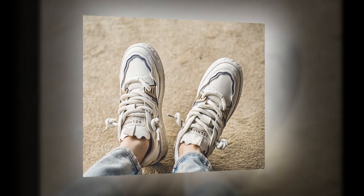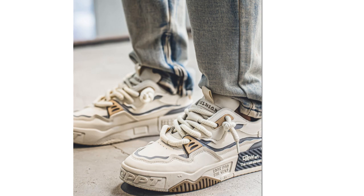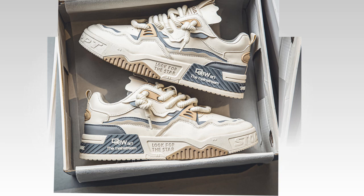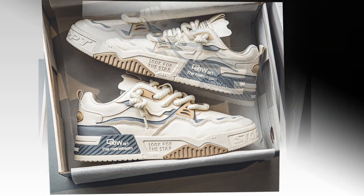Another thing I love about these EBUJU sneakers is how lightweight they are. A heavy shoe can tire your feet much faster, but these are surprisingly light. This helps reduce foot fatigue over time, which is a huge benefit if you're standing or walking for hours on end. So even though these shoes are durable, they don't weigh you down.